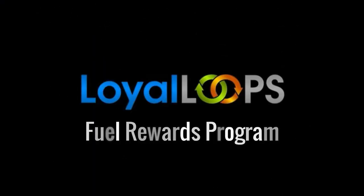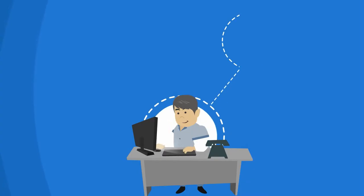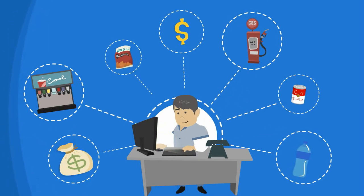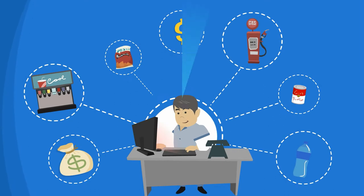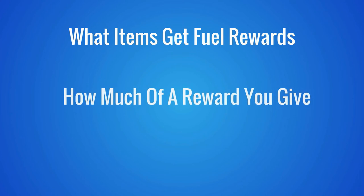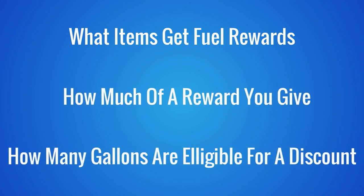The first is our Fuel Rewards program, where customers earn fuel discounts based on how much they purchase. Like all our programs, it's based on whatever bonus parameters you want to set up — parameters such as what items get fuel rewards, how much of a reward you give, and how many gallons are eligible for a discount.